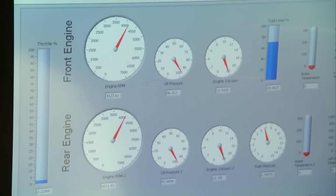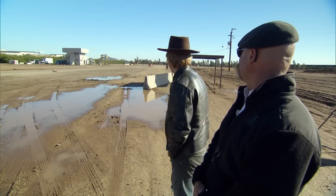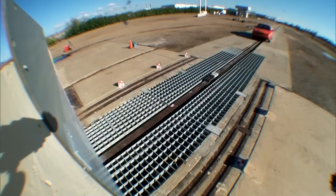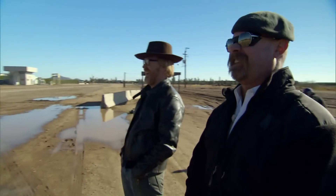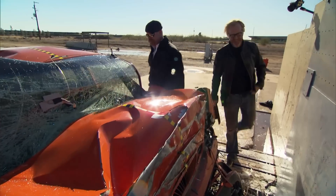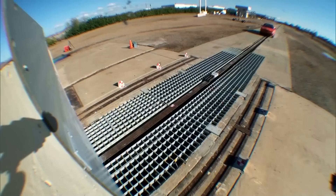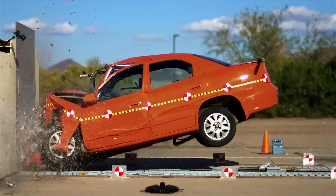The V8 engines roar as they spin the cable, and the car gains speed until it's holding at precisely 50 miles per hour, then plows headlong into a wall of steel. It's a spectacular smash. The force of the impact crunched the front of the car like a car hitting a steel wall at 50 miles per hour.